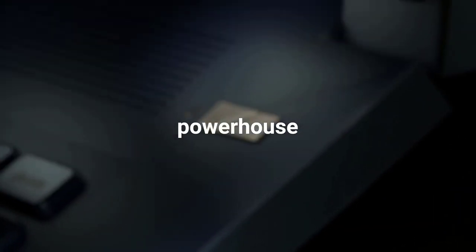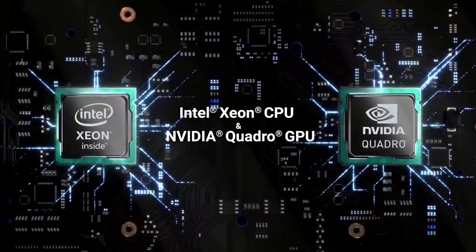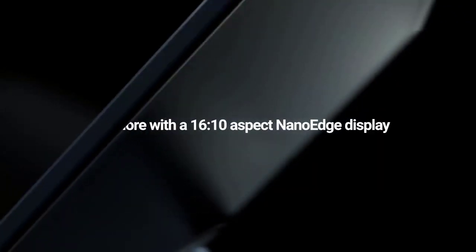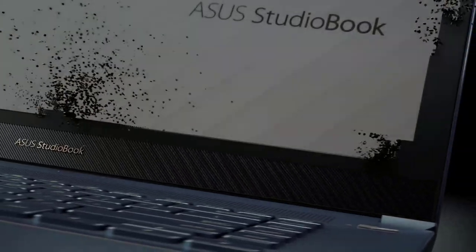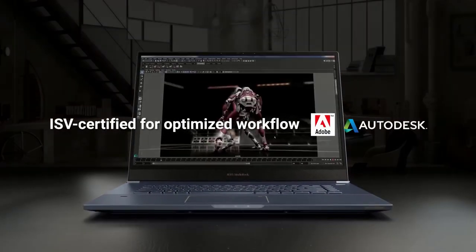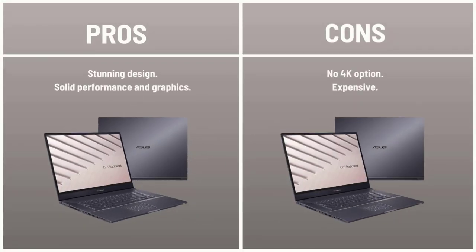The ASUS ProArt Studio Book Pro features a stunning turquoise-gray design and a vivid 16:10 display. Its 17-inch screen covers 162% of the sRGB color gamut and emits 292 nits of brightness. It scored 21,359 on the Geekbench 4.1 overall performance test with its beefy Intel Xeon processor and 32 GB of RAM. Top that off with a comfortable keyboard, and the Studio Book Pro earns its place among the best workstation laptops around. Pros: stunning design, solid performance and graphics. Cons: expensive.